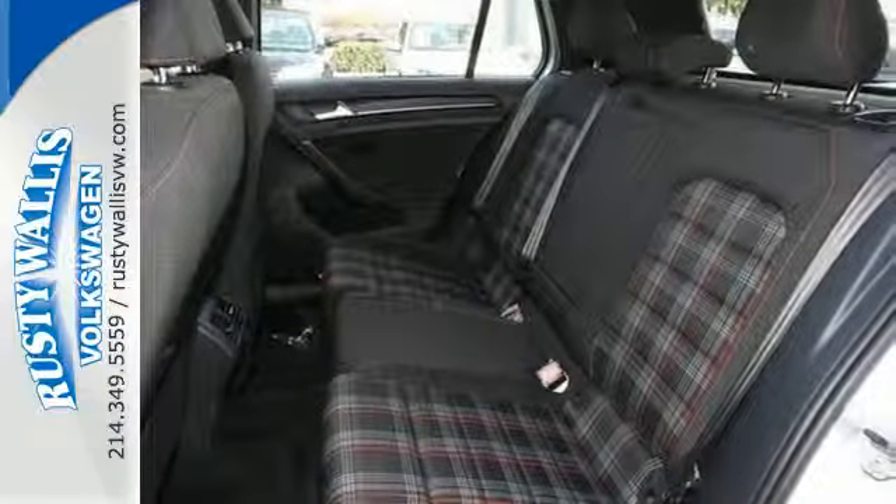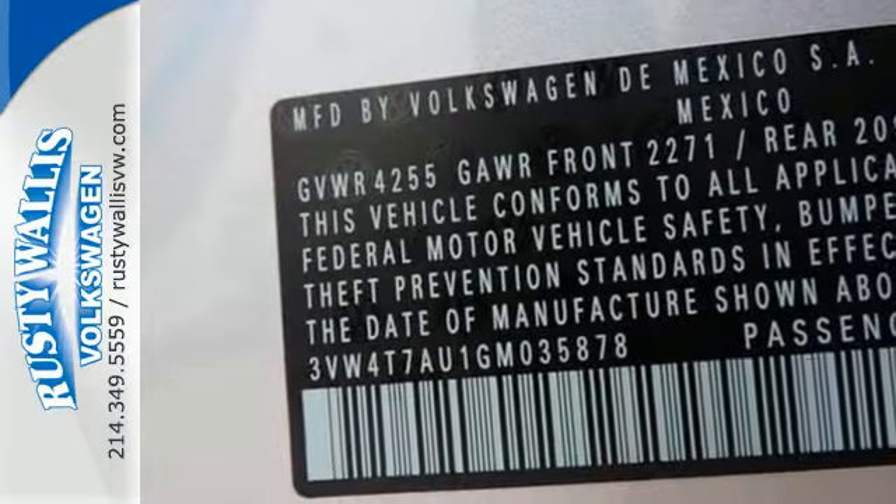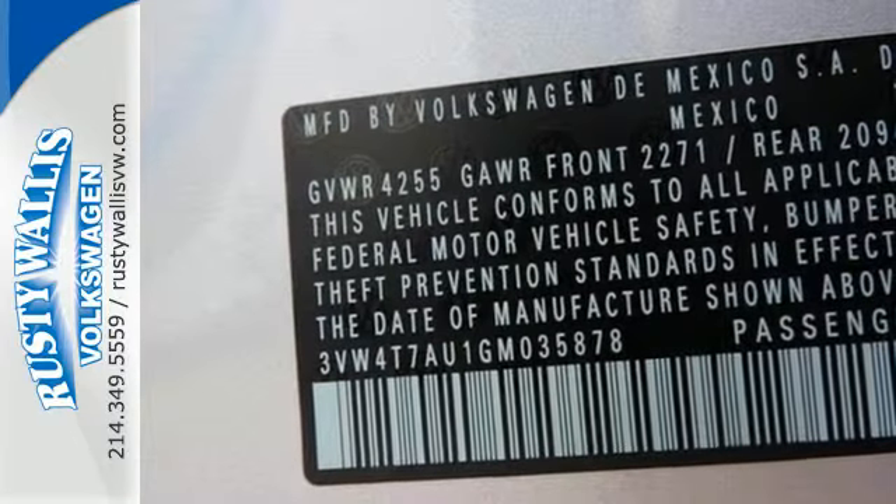In the case of an emergency, the Intelligent Crash Response System is standing by. It simply does more for you.